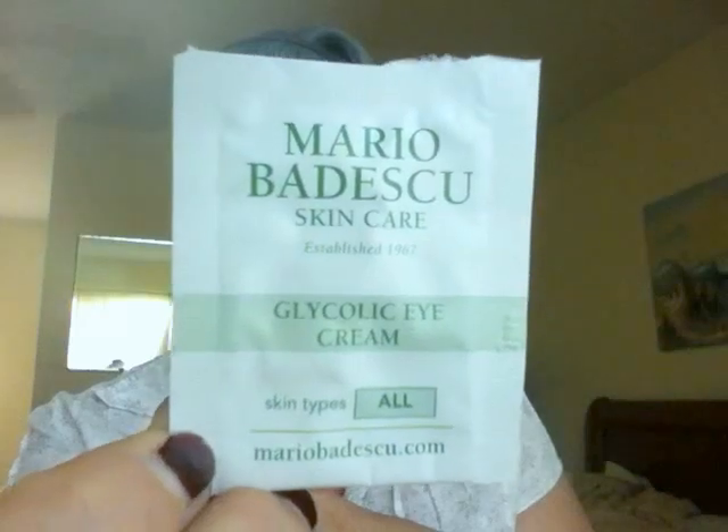After that I used the glycolic eye cream. I put it on the lid and all around my eye. It was very oily and stayed shimmery and greasy around my eye for about 15 minutes, then it soaked in really well — my skin just drank it up. It's for all skin types, but if you have oily skin you probably won't like it. I loved it with my dry skin.